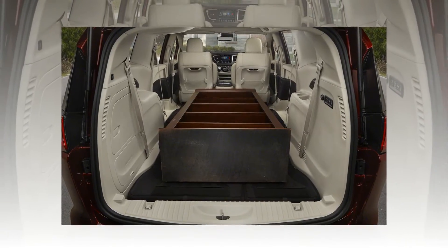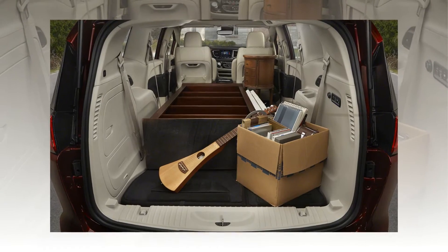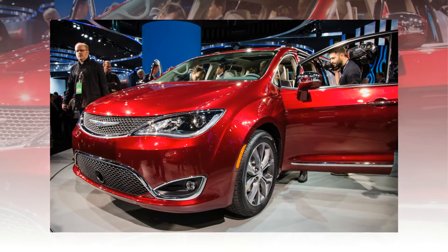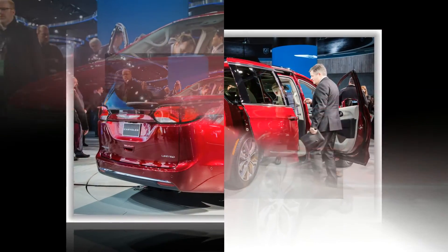The battery pack is located under the second-row floor, which means no Stow-and-Go seating there, and Chrysler says a 240-volt electrical hookup can replenish it completely in as little as two hours. Electric-only range is stated to be 30 miles.